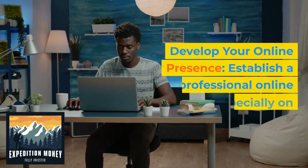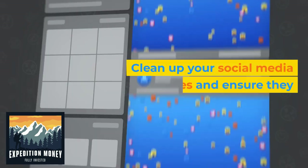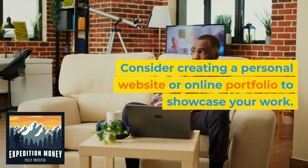6. Develop your online presence. Establish a professional online presence, especially on LinkedIn. Clean up your social media profiles and ensure they reflect a positive image. Consider creating a personal website or online portfolio to showcase your work.